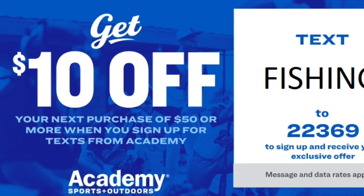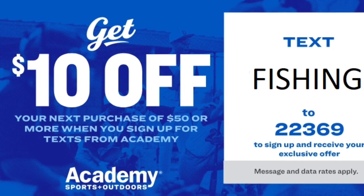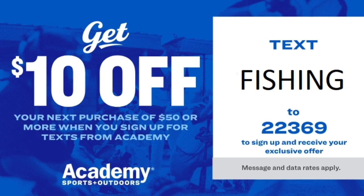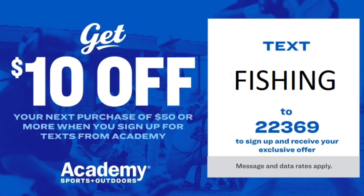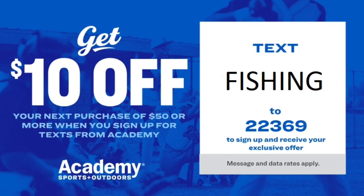Get $10 off your next $50 or more purchase when you sign up for text alerts from Academy Sports and Outdoors. Text the word FISHING to 22369. Offer expires 7-31-2022 and message and data rates may apply.